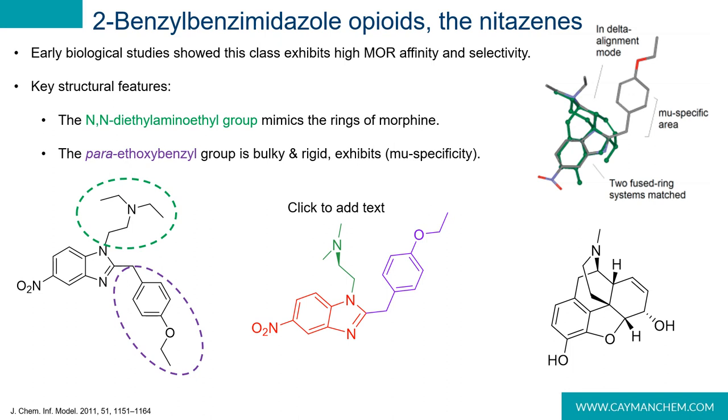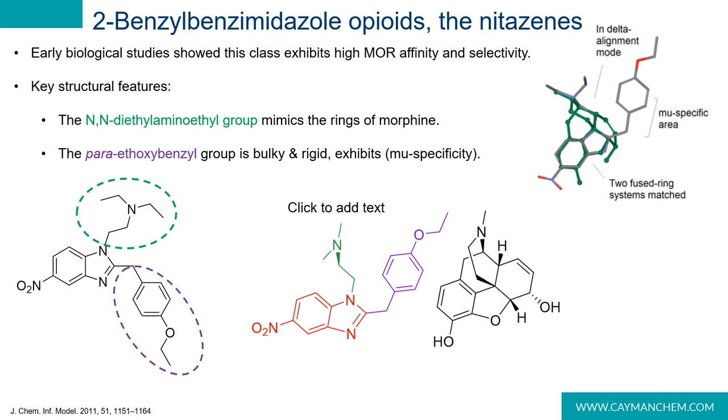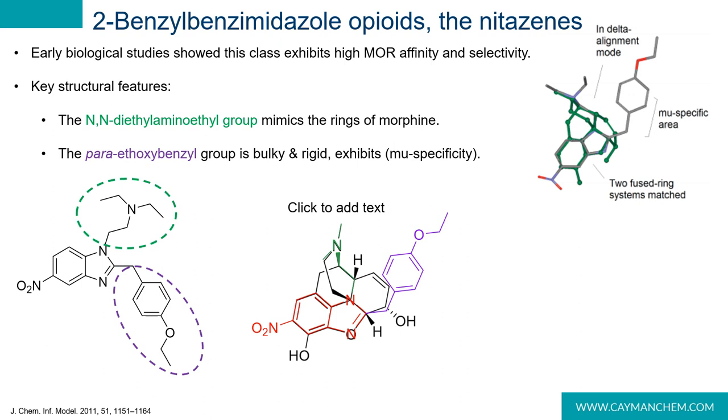Etonitazene is named for the ethoxy group on the 2-benzyl position and the 5-nitro substituent on the benzimidazole core — this appears to be where the nitazine class name came from. Note that this class doesn't have the morphine-like piperidine in the structure at all. However, computational studies identified key structural features: the diethylamino group mimics the rings on morphine, and the para-ethoxybenzyl group provides steric bulk and rigidity that leads to mu specificity.